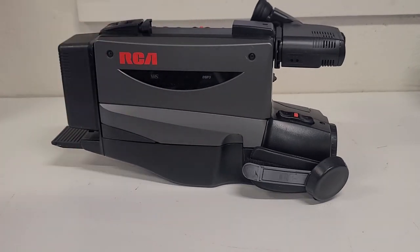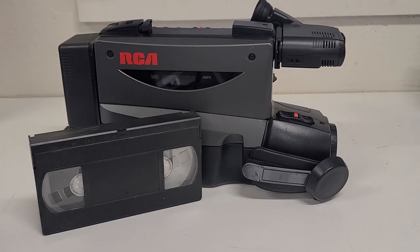We'll talk about VHS's role in home movies, what made it so revolutionary, and we'll even do a live video test to compare it to modern video. Stay tuned.